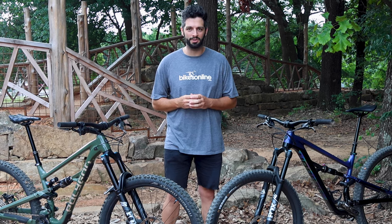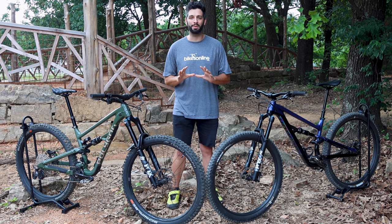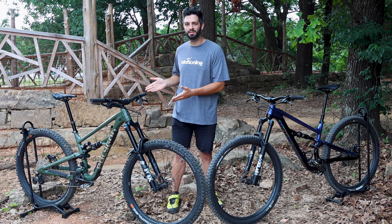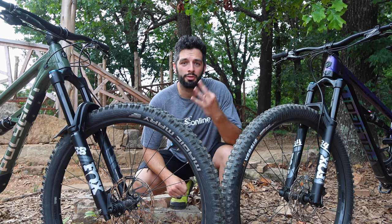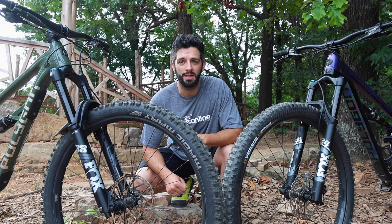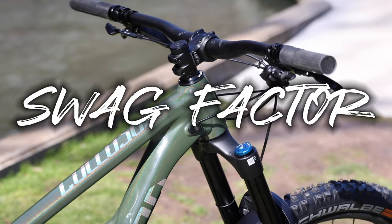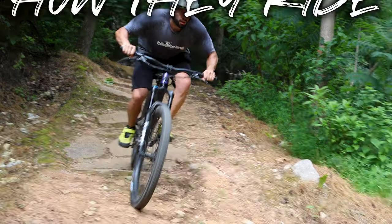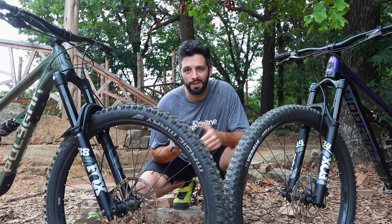Welcome back to Bikes Online. Today we're putting two of Polygon's hottest bikes up against one another: the Siskiu T8 Trail Bike and the Colossus N9 Enduro Bike. Like our previous head-to-head, we're going to be looking at three categories: value and spec, how they look (the swag factor), and how they ride. Let's get to it.